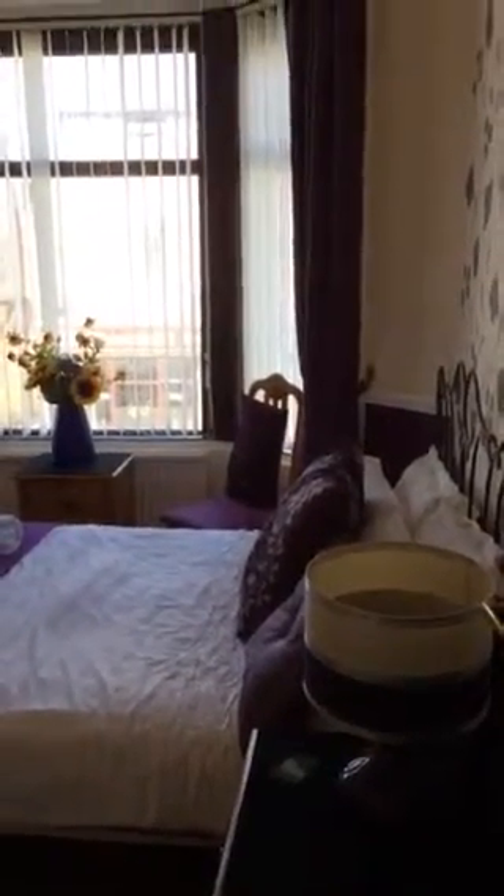Welcome to the Sandgate Boutique Hotel Channel. Here we are again on the first floor and this is room 5.